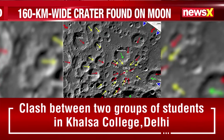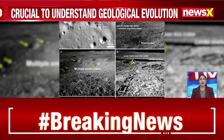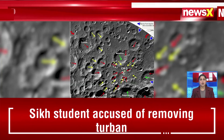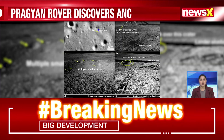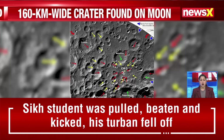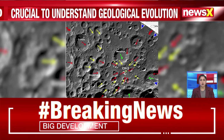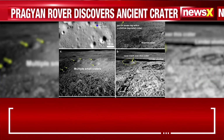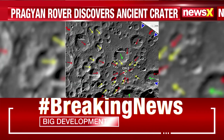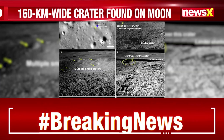Joining me now is my colleague Brian Thomas. Brian, a new ancient lunar crater has been discovered, which is crucial to understanding the discoveries happening on the celestial body. Chandrayaan-3's Pragyan rover has made a very significant discovery, uncovering a 150 km wide ancient crater near its landing site on the moon's surface.